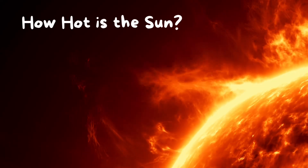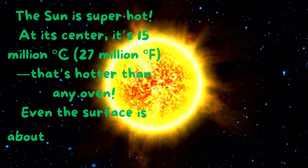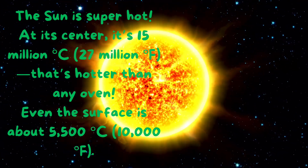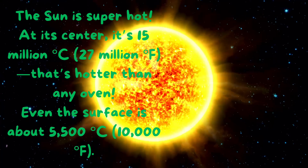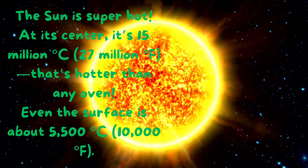How hot is the Sun? The Sun is super hot! At its center, it's 15 million degrees Celsius — 27 million degrees Fahrenheit — that's hotter than any oven. Even the surface is about 5,500 degrees Celsius, or 10,000 degrees Fahrenheit.